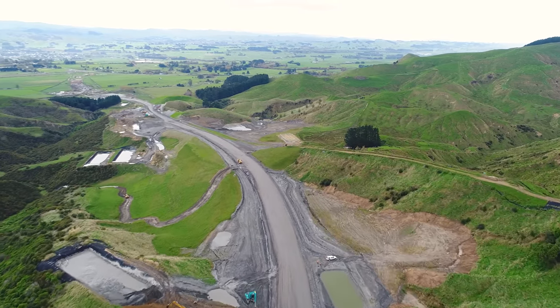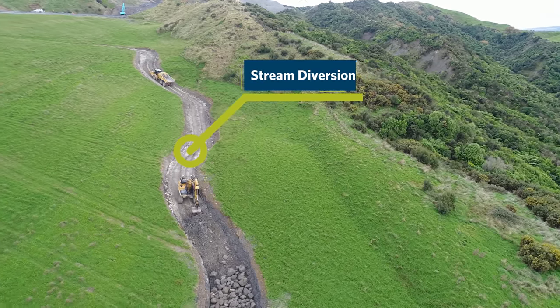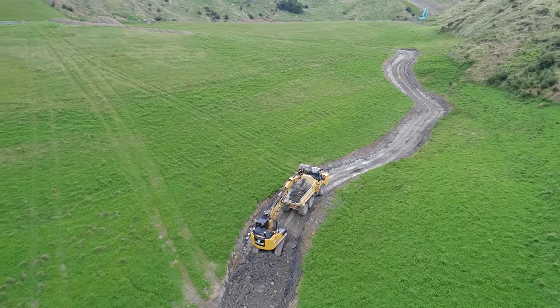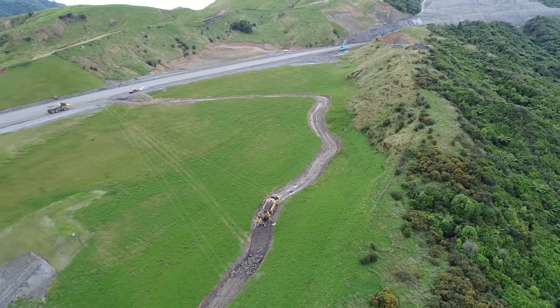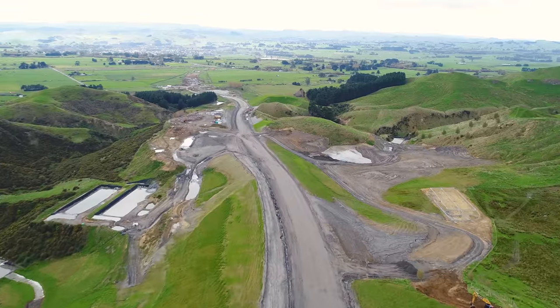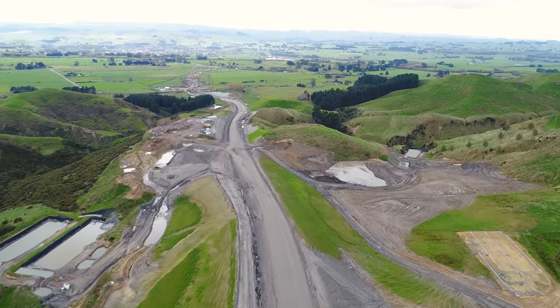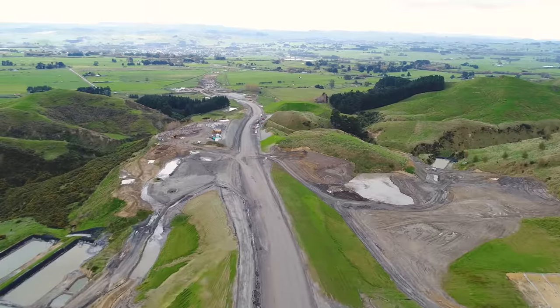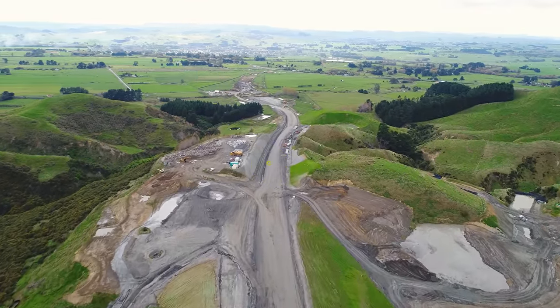To the left you can see we're installing another permanent stream diversion down the side of Fill 20. The bulk fill through this section and subgrade improvement layers are also completed. Another team is working in Cut 30 installing culverts and manholes for the network drainage.